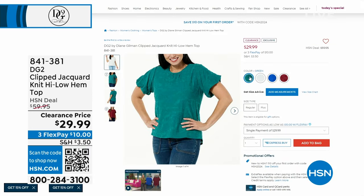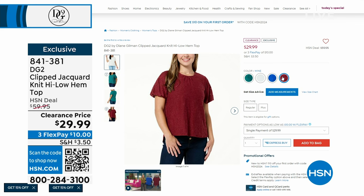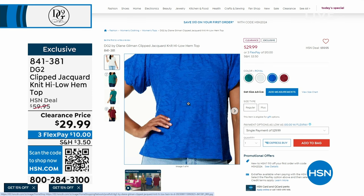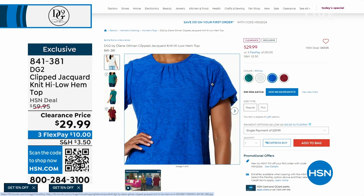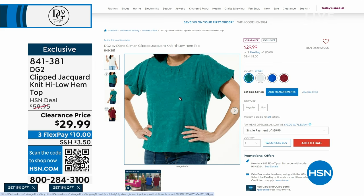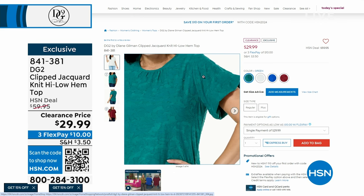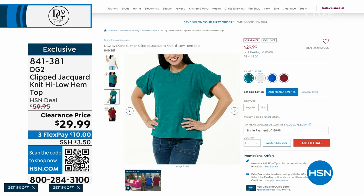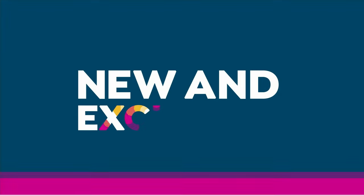Coming up is the jacquard knit high-low hem top — just reduced this week to a clearance price of $29.99. Your options include wine, royal, ivory, and green. That green can be worn with denims, white, black — when you have a green that works with any tones, you know you have a winner. This is 50% off its original price. Sizes extra small through 3X, pullover with a round neck.